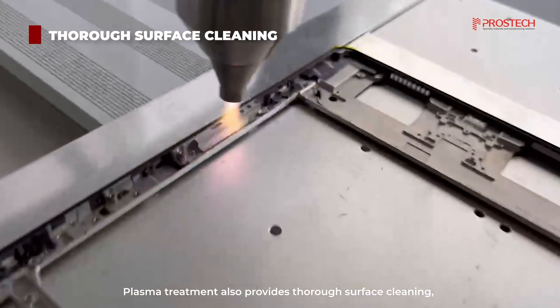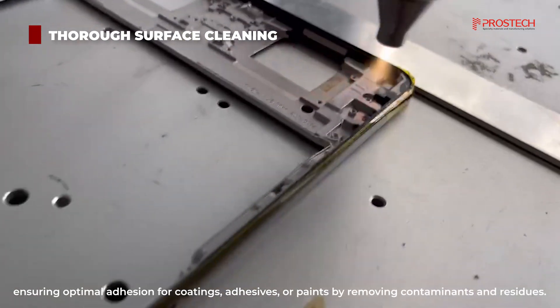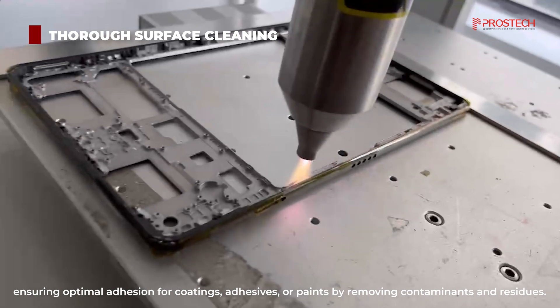Plasma treatment also provides thorough surface cleaning, ensuring optimal adhesion for coatings, adhesives, or paints by removing contaminants and residues.